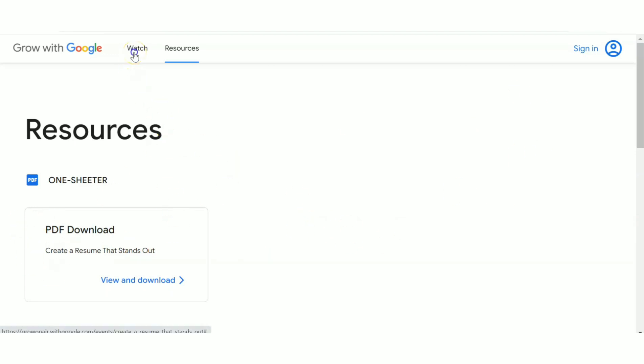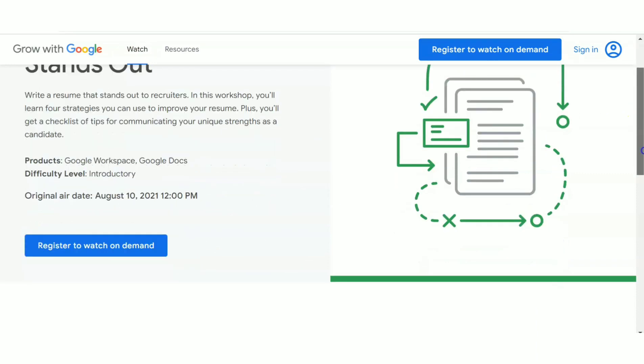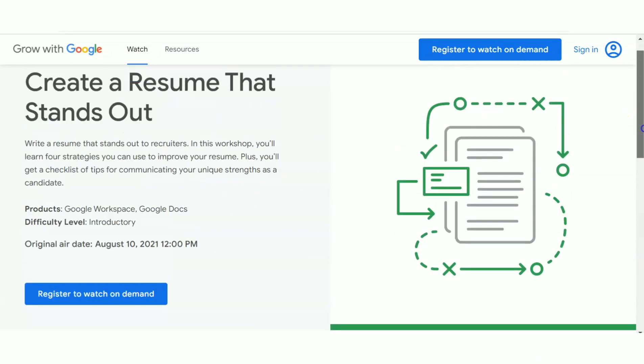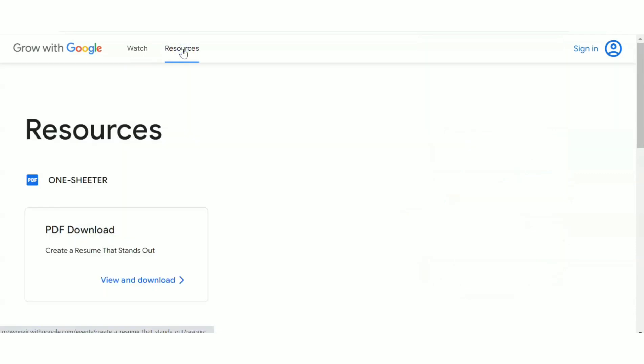Once you're on the site, you can see a watch icon — click on that to view a tutorial video on how to create a resume that stands out. Or, if you want to create a resume by yourself, there are five different templates available which you can edit, download after editing, and use to make a resume that stands out.